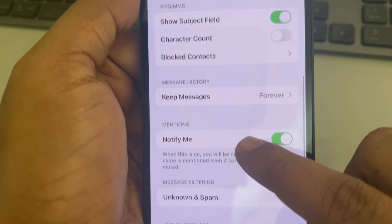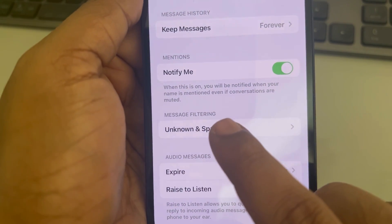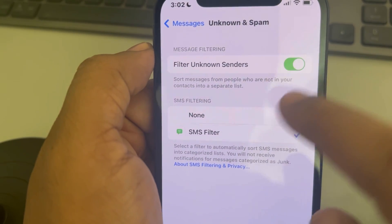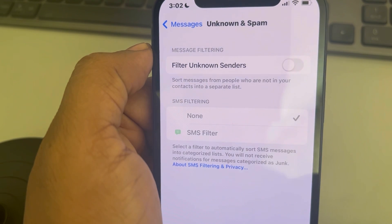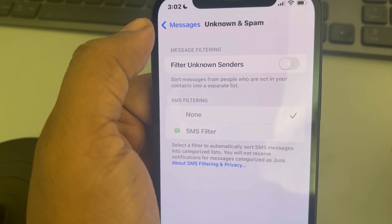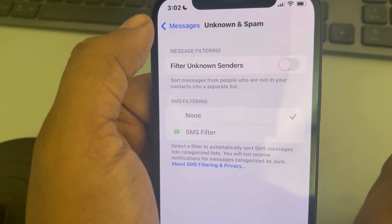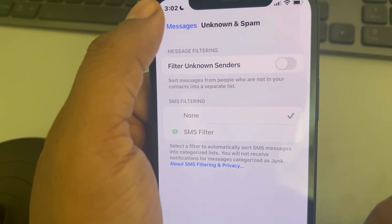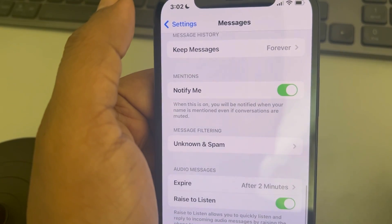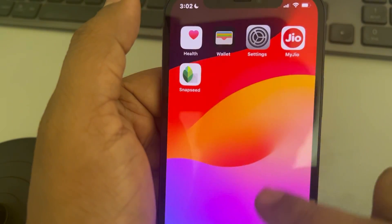There is a Message Filtering section — tap on it for Unknown and Spam. If you have the option 'Filter Unknown Senders,' turn it off. What happens is that some verification codes you are not receiving on your iPhone messages or iMessage may be getting blocked by this filter. So try turning it off and then check again.